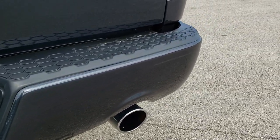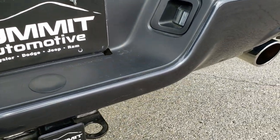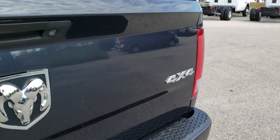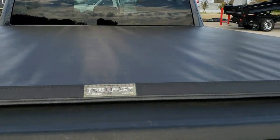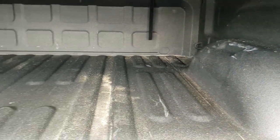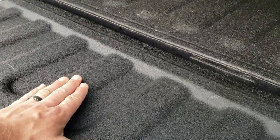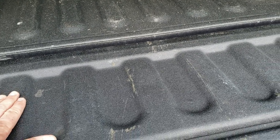Dual rear exhaust is part of the Hemi package. Full towing package which includes the receiver hitch, 4-pin and 7-pin wiring. There are a couple little dings on the rear bumper but nothing too major. The tailgate is in excellent shape. It comes with a very nice soft roll-up tonneau cover that seals really nicely. It also has a spray-in bed liner that's in really nice shape — it's not too rough, but a little sticky so your stuff won't slide around too bad.